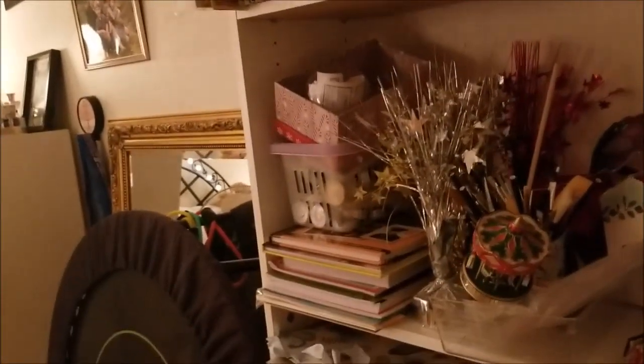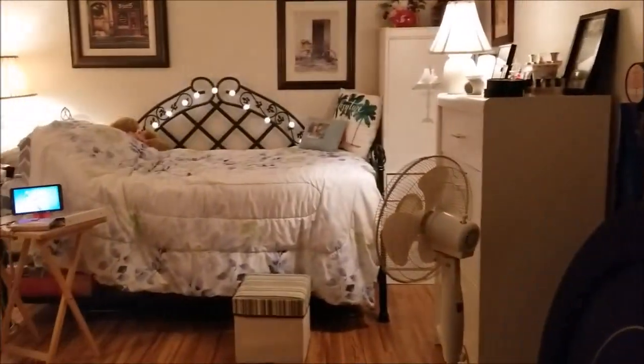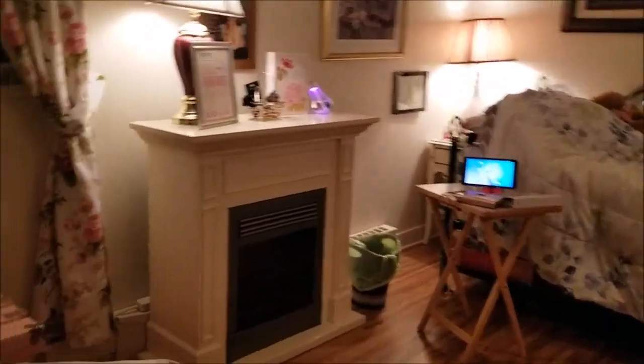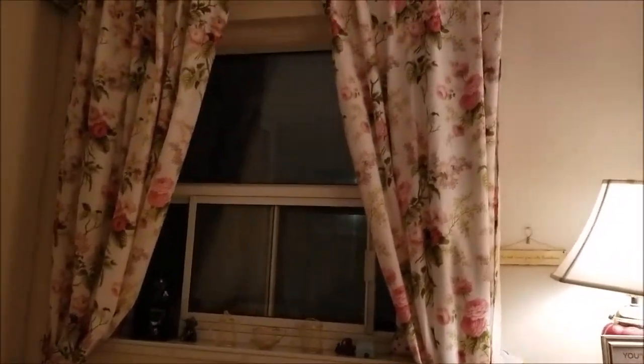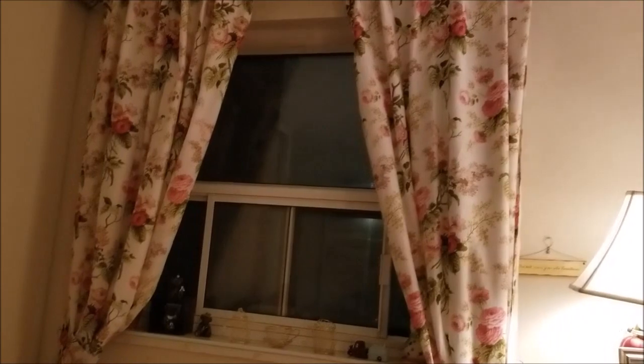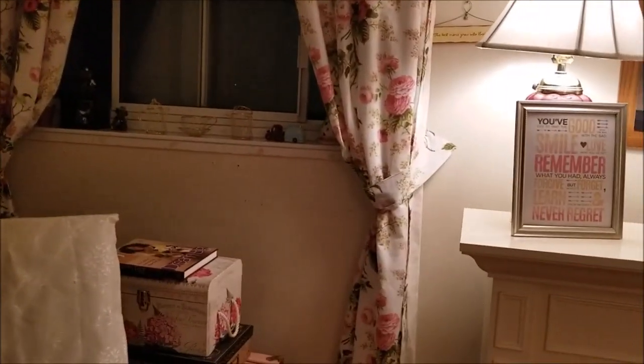I could leave this shelf in here and perhaps even put a curtain in front of it to hide everything — I could do that too if it doesn't fit in the living room. But I am so pleased with the new look in here and my new curtains on my window. It just looks more inviting, it looks warmer.